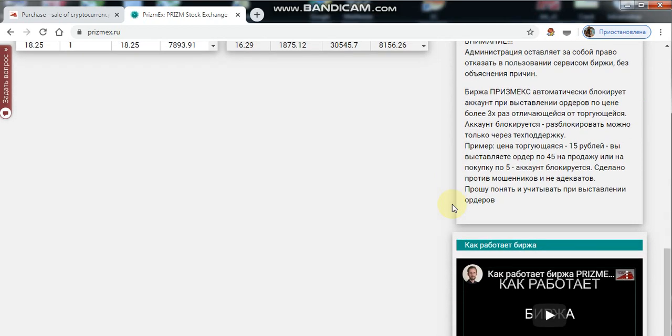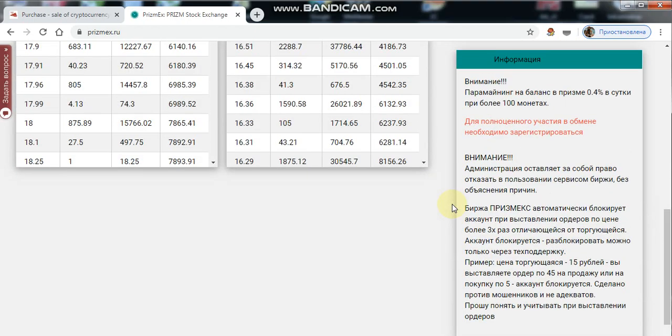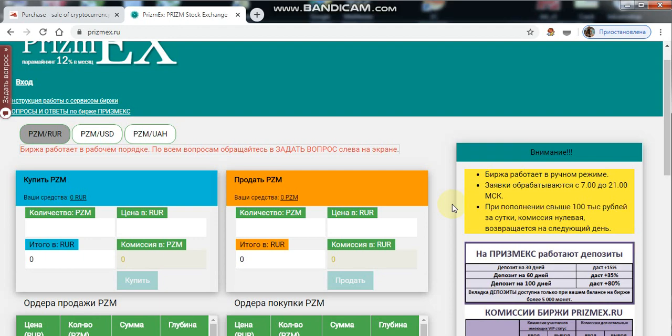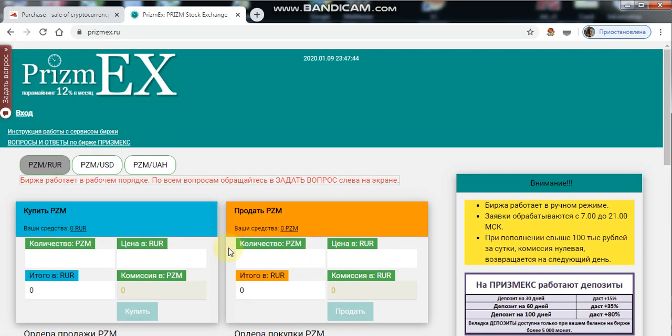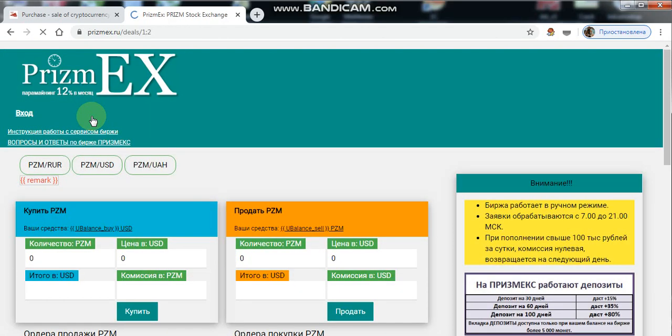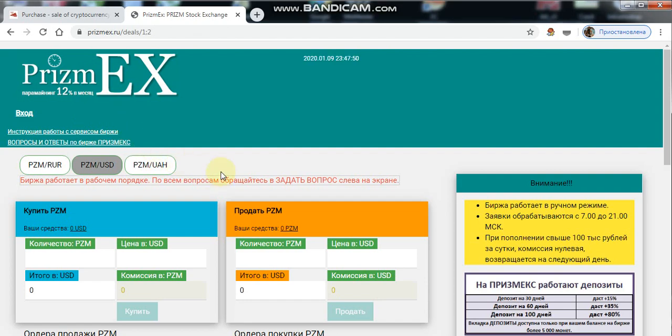A fine of 5% is established for incorrect creation of an order for replenishment in Prism on Prismix. This includes sending coins without a command, sending the wrong number of coins, or sending coins from an incorrect wallet.